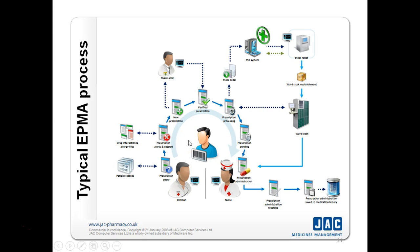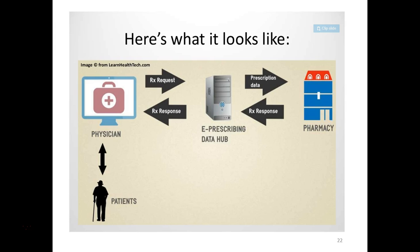This is a complex system where the entire prescribing and administration of medication is performed using online tools. The physician raises a prescription request and gets a prescription response. Similarly, a pharmacy receives prescription data and gives a prescription response. There is an e-hub at the center of this system — a large computer system processing this data. The physician interacts with the large computer data hub, and on the other end, the pharmacies are working.